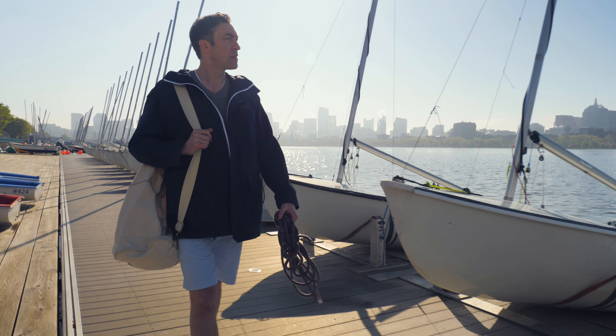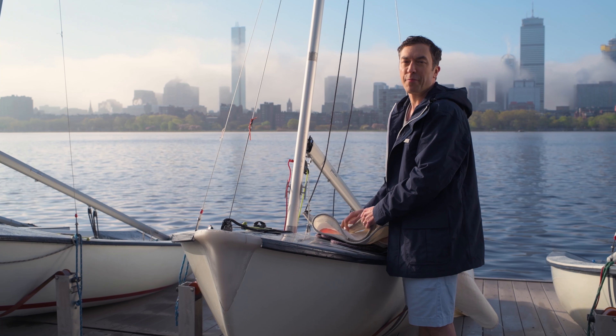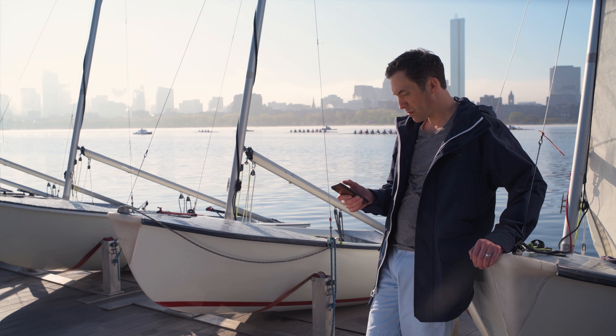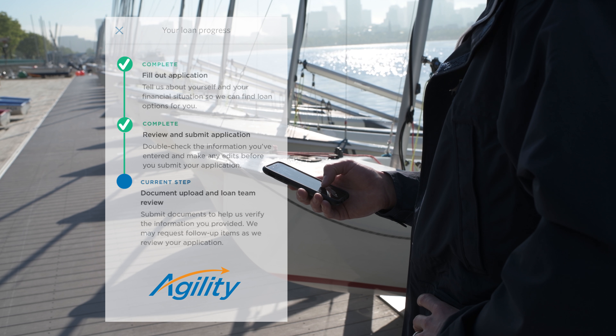I spend as much of my time on the water as possible, so it's great that the Agility Mortgage Platform lets me access my application from anywhere on my phone. Agility is easy to use on your smartphone, tablet, or computer, and it links all the info you need to apply for a loan.